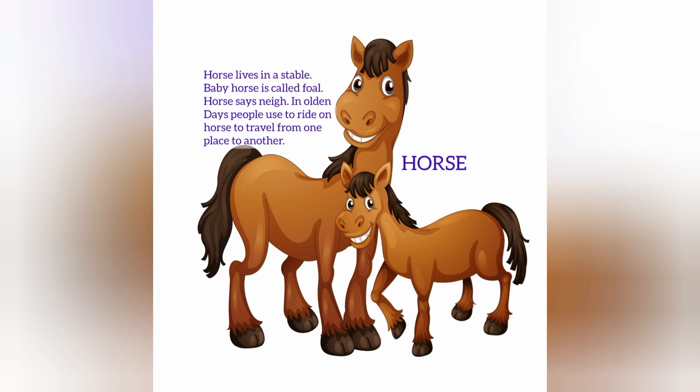Horse. Horse lives in a stable. Baby horse is called foal. Horse says neigh. In olden days, people used to ride on a horse to travel from one place to another.